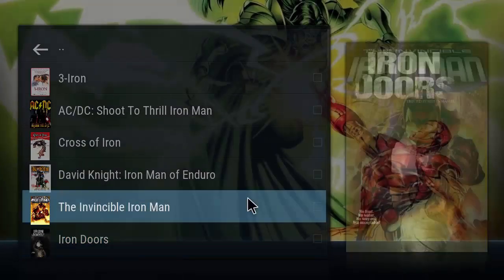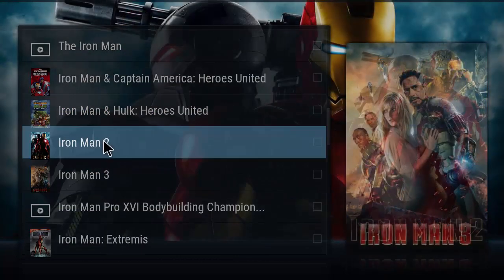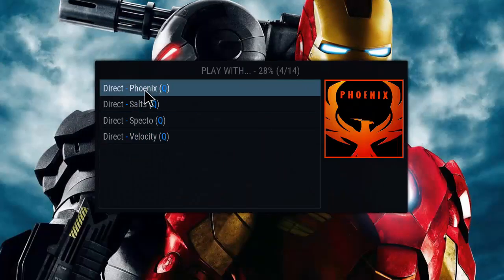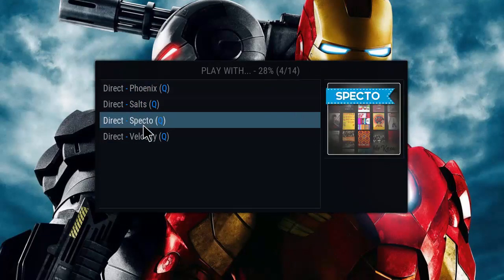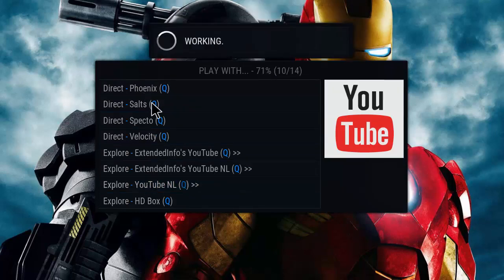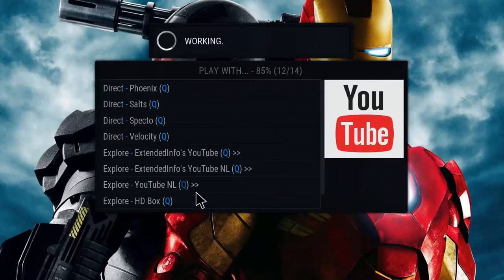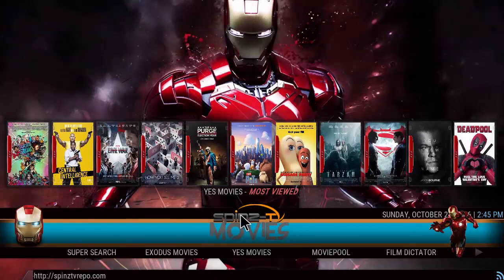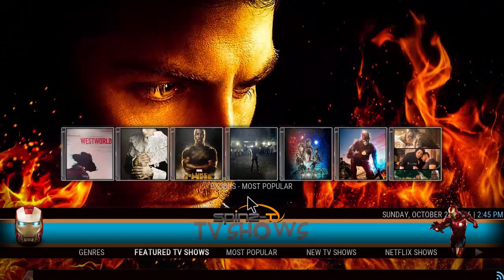Let's search Iron Man — that pulls up a search list of Iron Man. What's cool about this is it gives you links from two different add-ons so you can watch it. There's more here, so definitely a good selection. You click one of these and it'll start playing the movie for you.